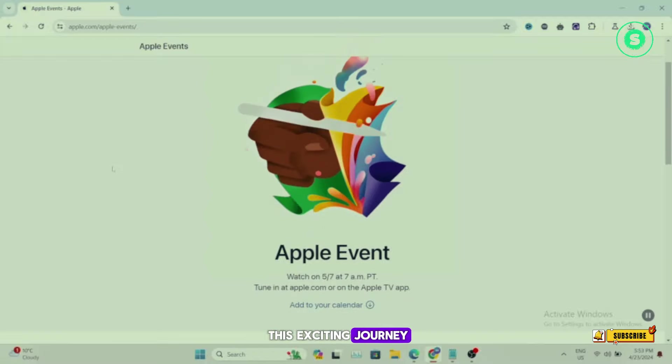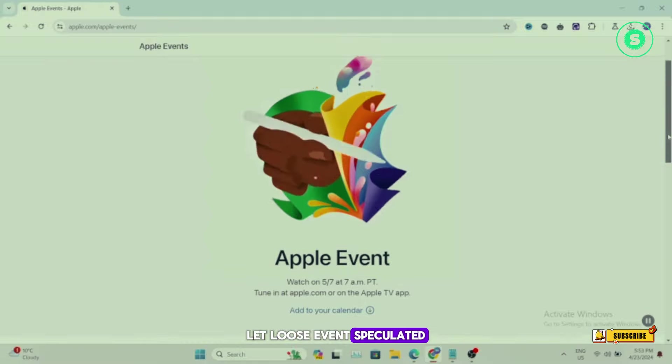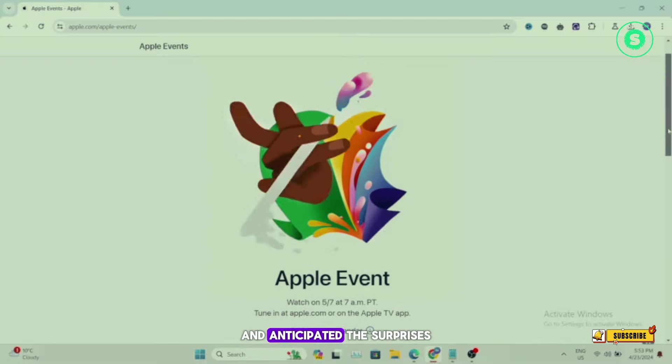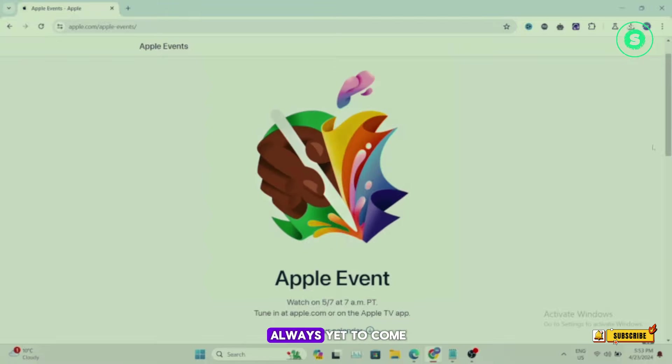And that brings us to the end of this exciting journey. We've delved into the depths of Apple's upcoming Let Loose event, speculated on the new features, and anticipated the surprises that await us. Remember, technology is ever-evolving and the best is always yet to come.